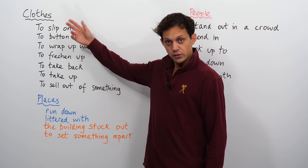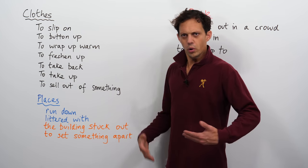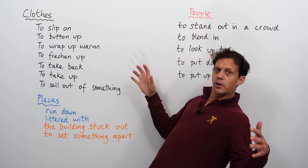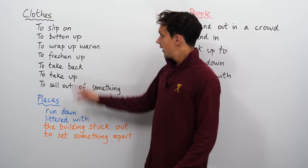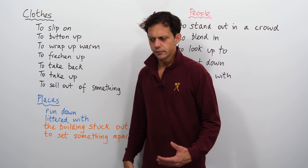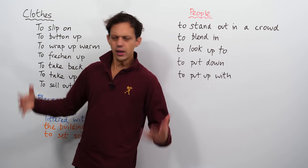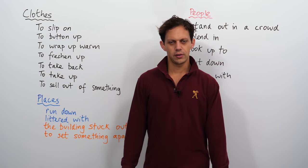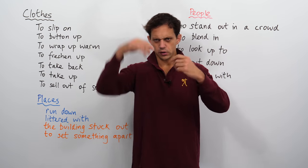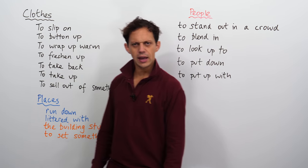First one, to do with clothes: to slip on. What I'm thinking of here is a banana skin that I slip on and I fall over — ow, that hurt! But if you slip on some clothes, you're just sort of putting them on, a bit like you're almost falling over. 'Oh yeah, I'm just going to slip something on.' Not doing my tie in the mirror, doing my cufflinks — no, I'm just slipping it on, nice and easily.